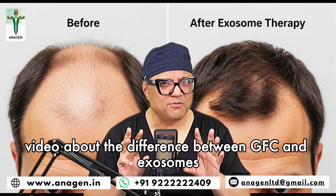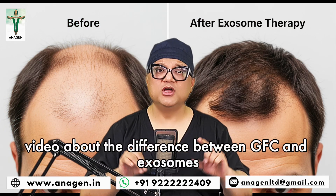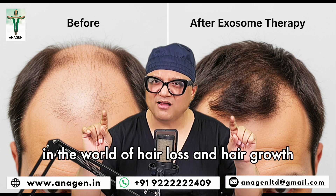So this was a brief video about the difference between GFC and exosomes, and the new thing in the world of hair loss and hair growth — it's called autologous exosomes.